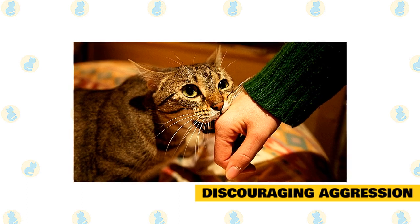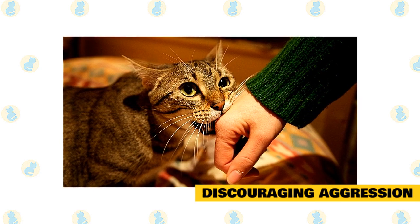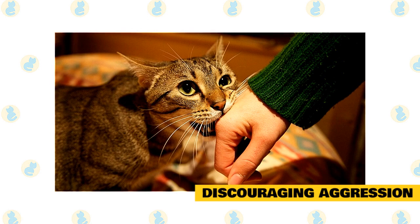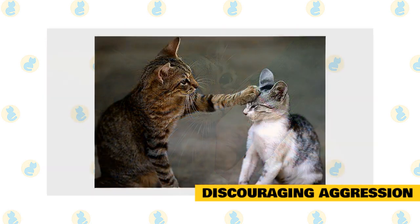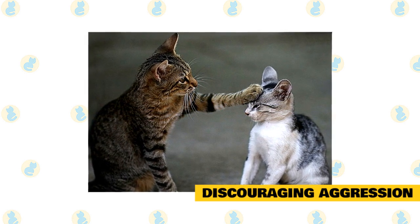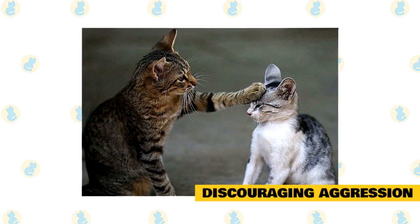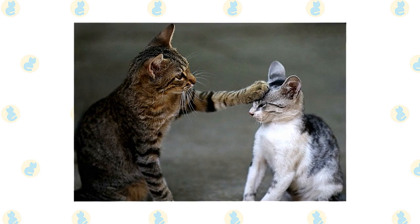Discouraging aggression. If your cat sometimes plays too rough and begins biting or scratching, that's also a behavior that can be trained away, at least to a degree. When you're playing with your cat and it begins biting or scratching, startle it with a loud noise — clap your hands or make a hissing sound, just something to stop what it's doing — and then simply walk away. Do that every time your cat gets rough, and it will learn that the consequence of biting and scratching is that playtime comes to an end.